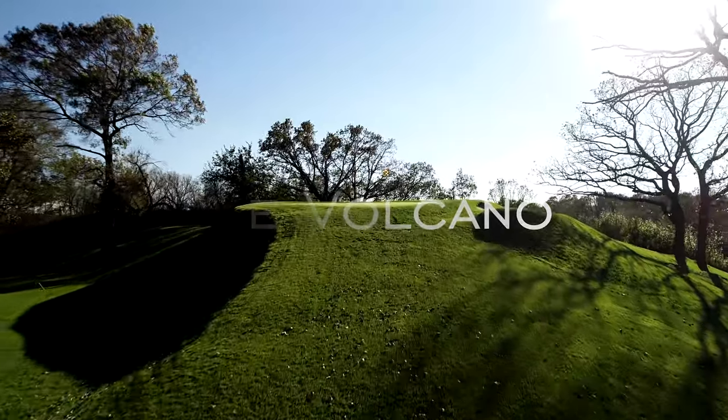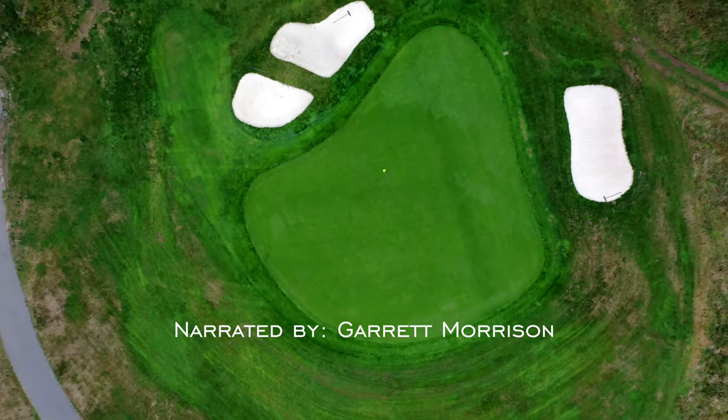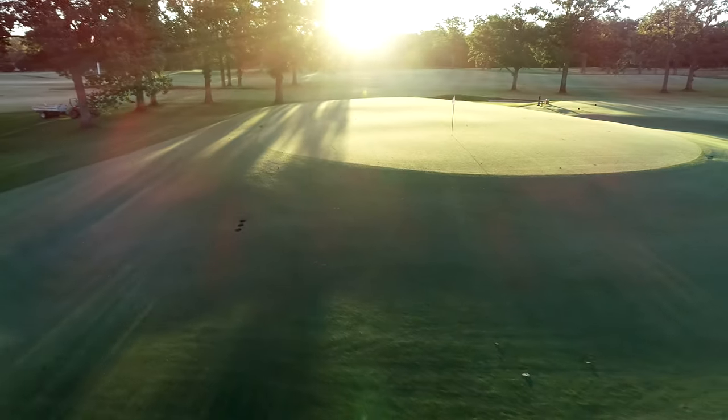Forgiveness, options, the ground game. For most golf architecture fans, these are good things, and the type of green design known as the volcano has none of them. But let me explain why we think it's still great.